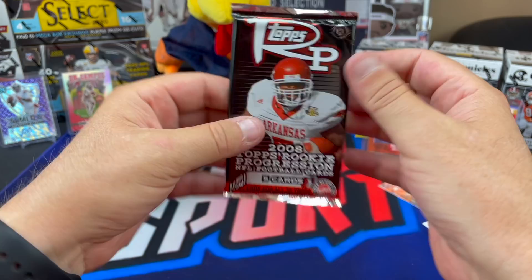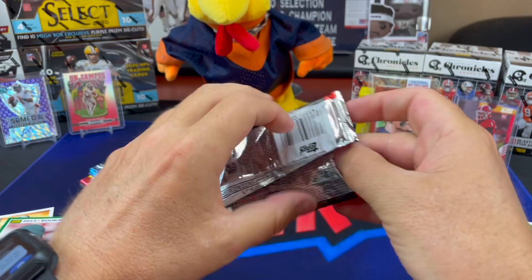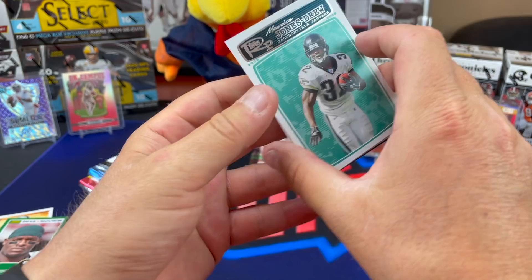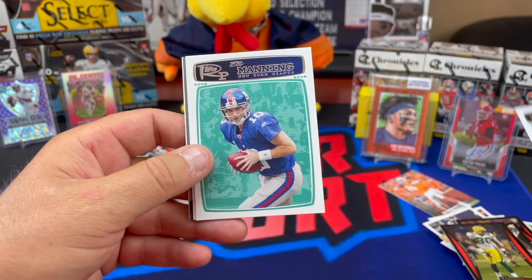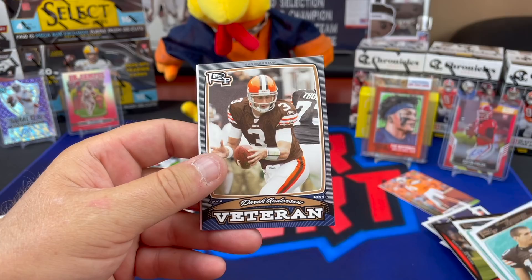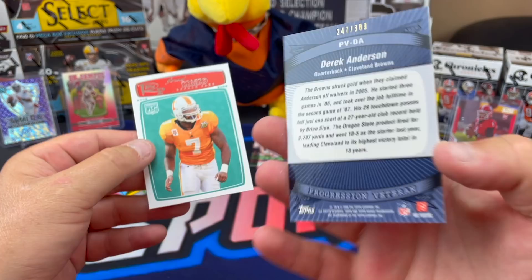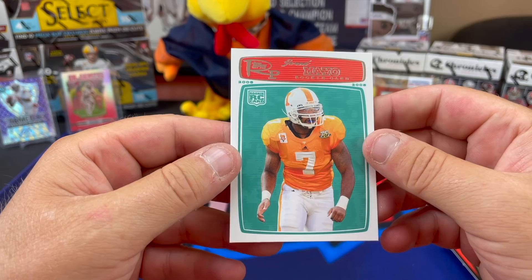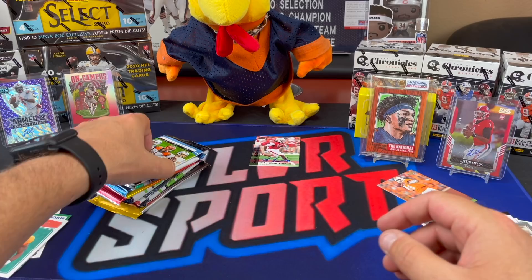2008 Tops Rookie Progression - not expecting much out of this. Eli Manning, Brady Quinn, Sam Bradford. 2010 - Derrick Anderson, 247 of 389, quarterback Cleveland Browns, chunky veteran card. And a Jared Mayo rookie card - that's nice. Okay, so on to the good stuff.